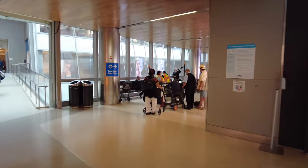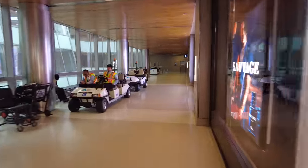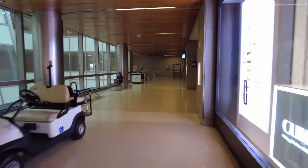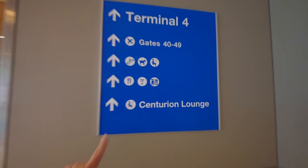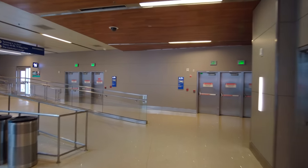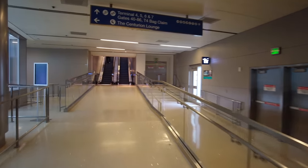They've got small signs to direct you there, so it's not like I'm going to be breaking any security rules, but they are hard to find. I do this walk a lot because I fly United, and United is out of Terminal 7. But I really like to go to the American Express Centurion Lounge, which is here in the International Terminal. I just finished my breakfast at the Centurion Lounge and now I'm going to catch my United flight out of Terminal 7, gate 6A.